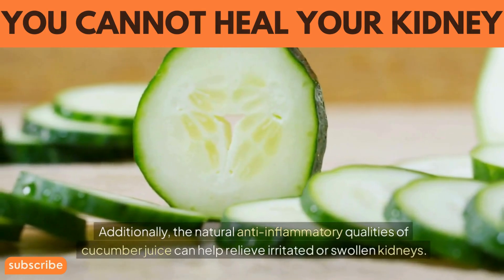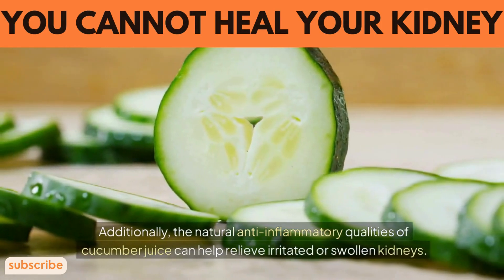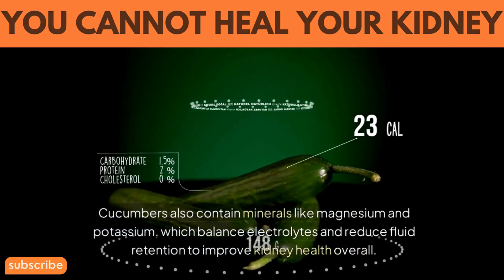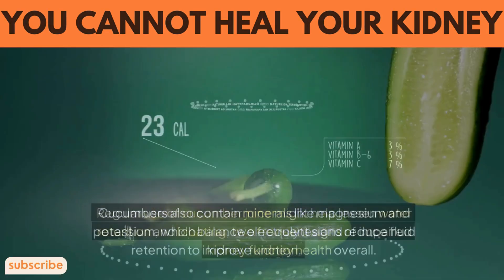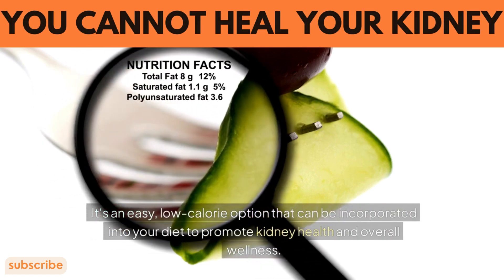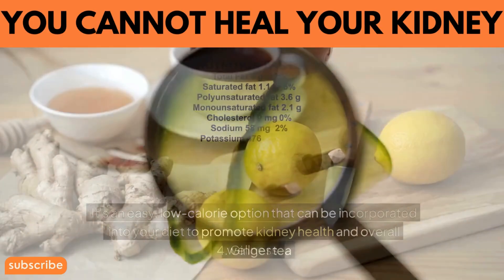Additionally, the natural anti-inflammatory qualities of cucumber juice can help relieve irritated or swollen kidneys. Cucumbers also contain minerals like magnesium and potassium, which balance electrolytes and reduce fluid retention to improve kidney health overall. Regular use of cucumber juice might help lessen water retention and bloating, two frequent signs of impaired kidney function. It's an easy, low-calorie option that can be incorporated into your diet to promote kidney health and overall wellness.